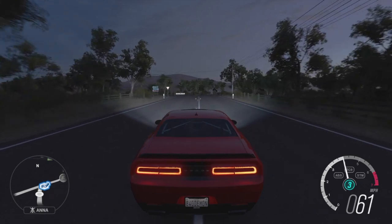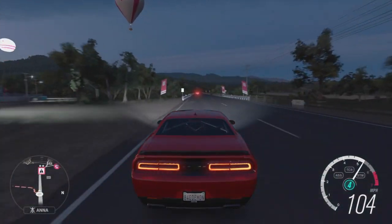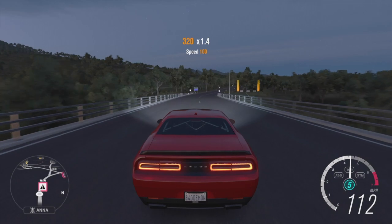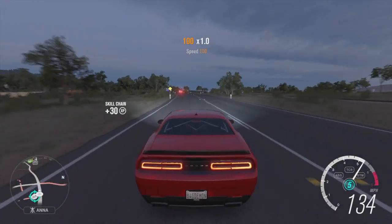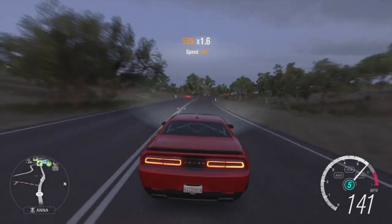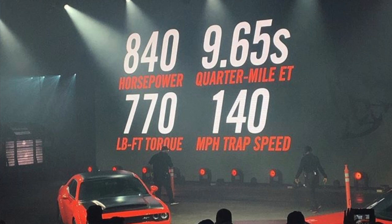It does zero to sixty in 2.3 seconds. This is going to be the fastest production car made in rear-wheel drive. It's the first production car to come with street slicks, the first to have the widest hood scoop to maximize air intake. It uses a new supercharged 6.2L Hemi — almost everything is new from the Hellcat — with a 2.7-liter supercharger pushing eight pounds of boost.